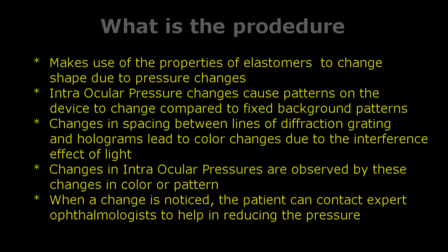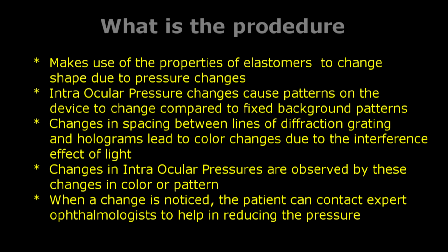What is the procedure? It makes use of the property of elastomers to change shape due to pressure changes. Intraocular pressure changes cause patterns on the device to change compared to fixed background patterns. Changes in spacing between lines of diffraction grating and holograms lead to color changes due to the interference effect of light. Changes in intraocular pressures are observed by these changes in color or pattern.